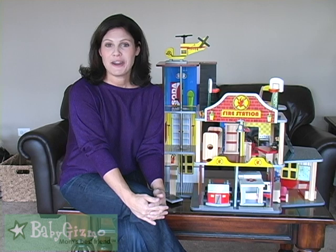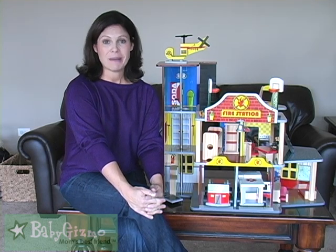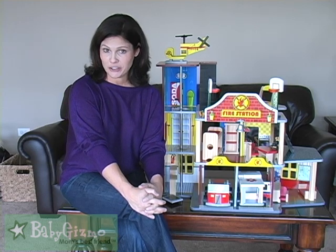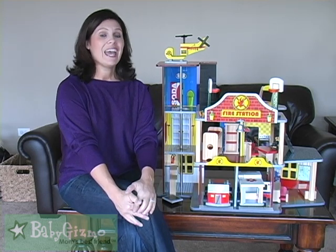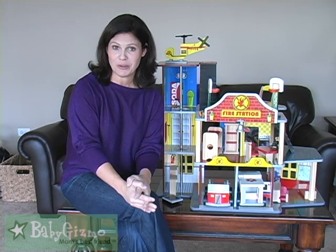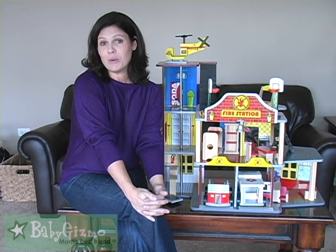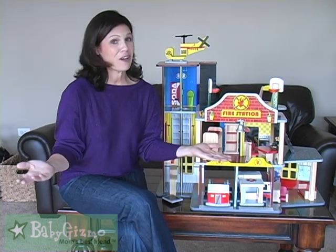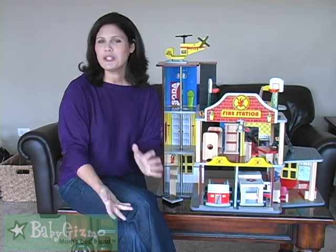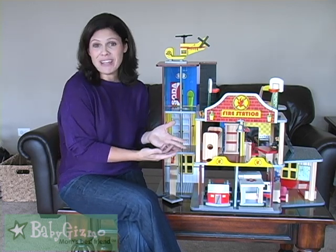Now let me give it to you from a parent's perspective. The KidCraft Fire Rescue Set is amazing. We got it about a year ago for the last holiday season and it has been going strong all year. It's one of my kids' go-to toys. I just love the fact that it's like a dollhouse for boys — or girls that love firefighters can play with it too. But you know, the girls always have the Barbie houses, and this one's for the boys.